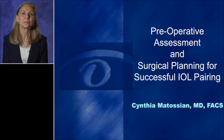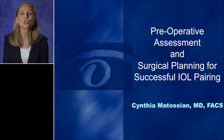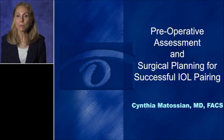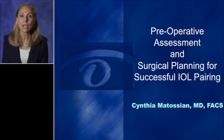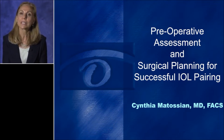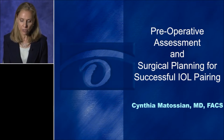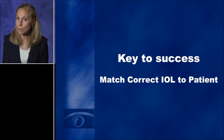I'm Cynthia Matosian. Preoperative Assessment and Surgical Planning for Successful IOL Pairing. Nowadays, our patients have extremely high expectations of surgical outcomes post-cataract surgery. Especially patients who are paying out of pocket for an advanced technology implant or a premium procedure have even higher expectations. As a result, it's critically important to successfully match the implant to each eye of the patient.